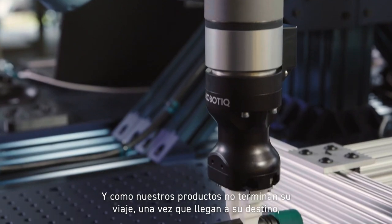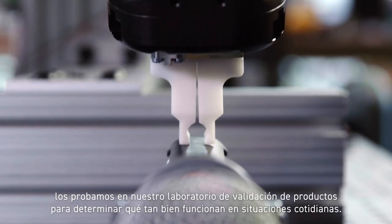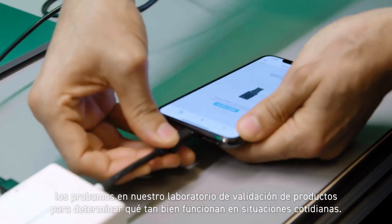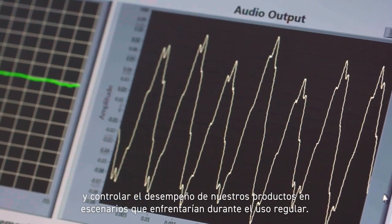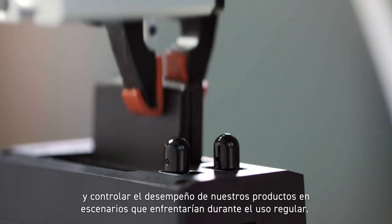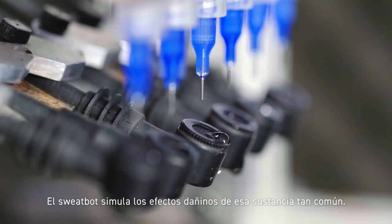And because our products don't end their journey once they arrive at their destination, we test them in our product validation lab to determine how well they work in everyday situations. The automation tools in this lab allow us to collect precise data and monitor our products' performance in scenarios they'd face during regular use. The sweat bot simulates the damaging effects of sweat.